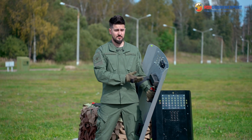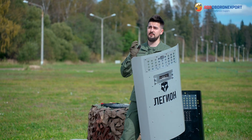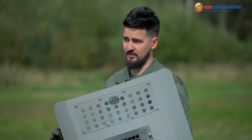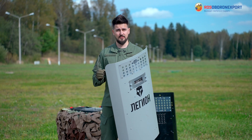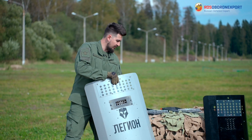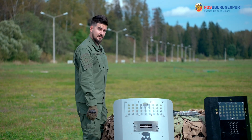Talking about the cartridges — for the Legion multifunctional shield they differ a bit from the OSA PB4SP multifunctional complex. Those were 18.5 by 60 mm, while the ones for the Legion shield are 18.5 by 45 mm, due to the compactness of the shield.